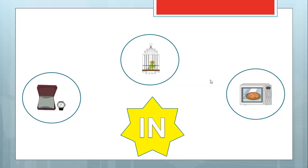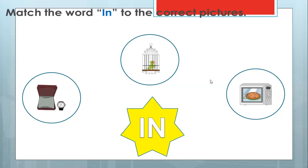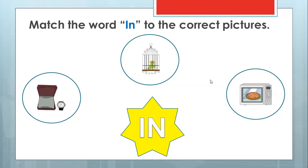Let's see the next one. Have a look at this. They ask you to do something — it says 'match the word in to the correct picture.' So this is 'in.' Which one is inside?